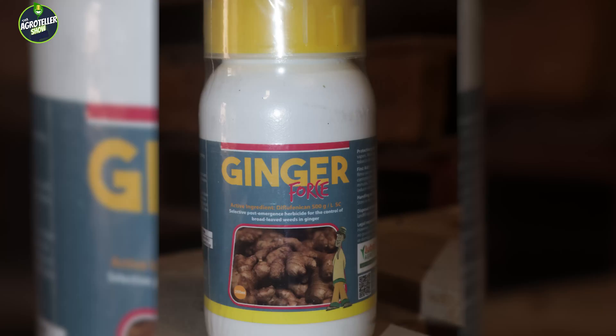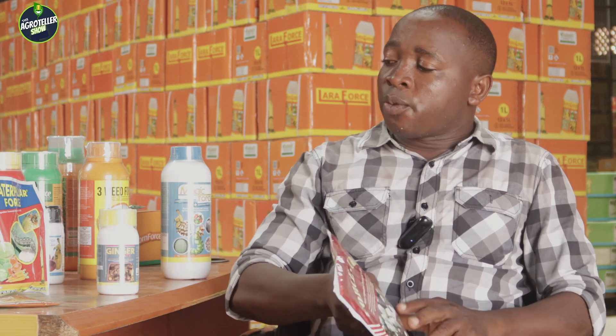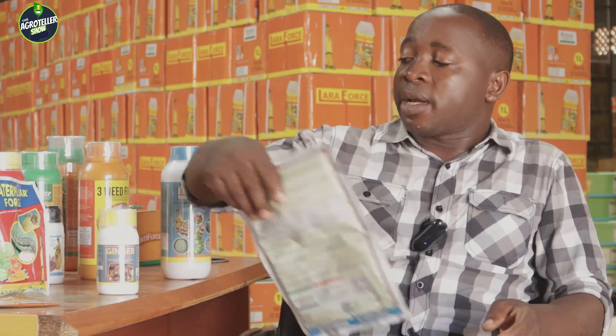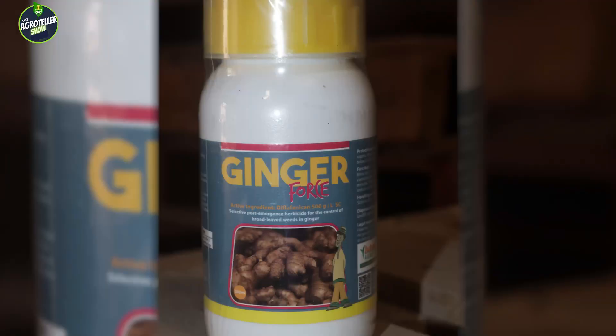For ginger, at the first stage you will need a land preparation herbicide — FOSO — to control weeds before planting. After planting ginger, at the pre-emergence stage, Ginger FOSO will control germination of weeds and only allow your ginger to germinate. When your ginger has germinated and weeds begin to grow, Ginger FOSO controls those weeds on your ginger farm, leaving only your ginger to keep growing and enjoy the nutrients in the soil.